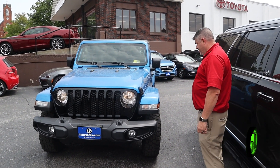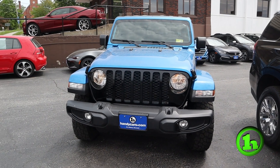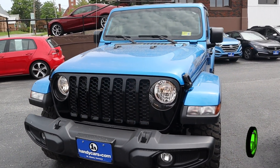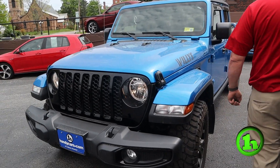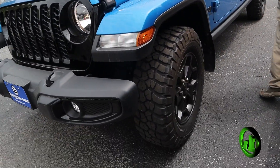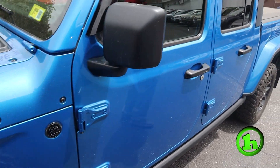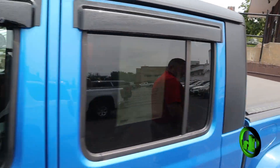Hey guys, Chad with Handy's Downtown making a video for all the Jeep people out there. This is a 2021 Jeep Gladiator, Willys edition, 4x4. We're gonna do a quick walk around the body and stick our head inside to see what's going on. You can see it's in great shape.